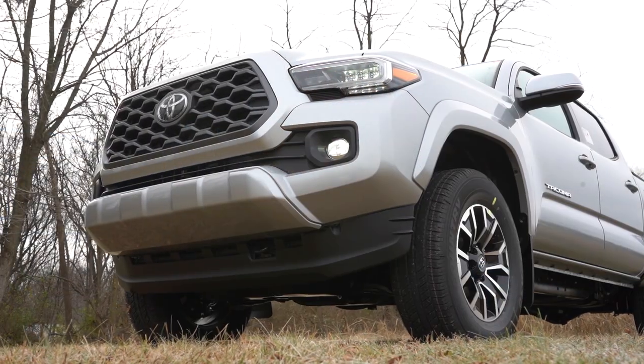What is up you guys, welcome back to another one. If you are new to the channel, I'm Gold Pony. I do new car, truck, and SUV reviews on YouTube, and today we are in the brand new 2023 Toyota Tacoma.